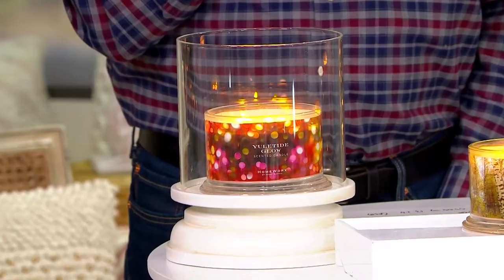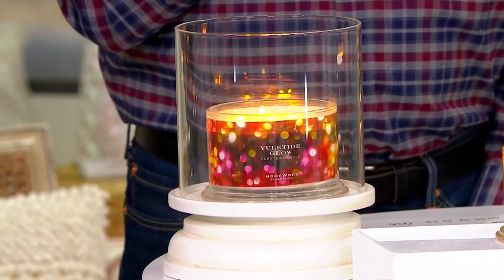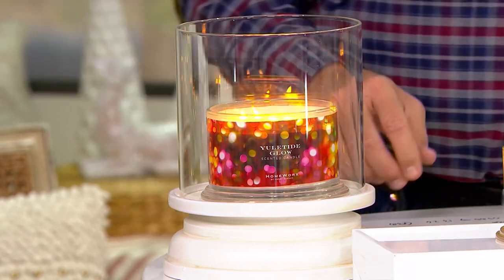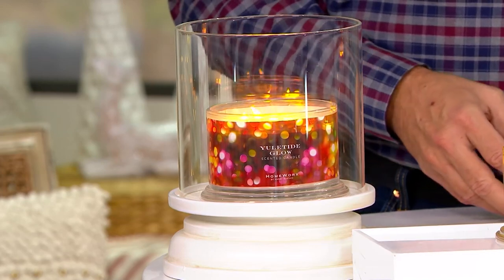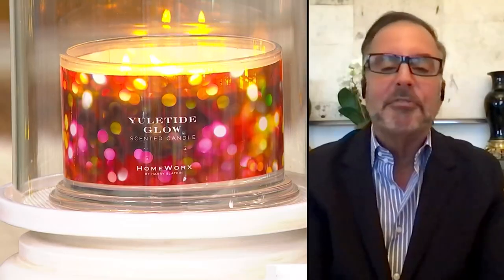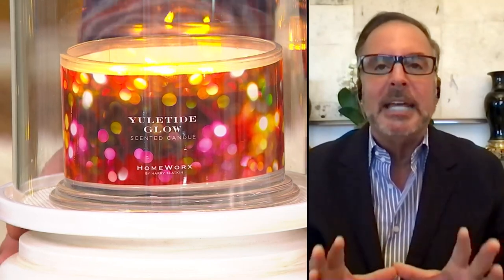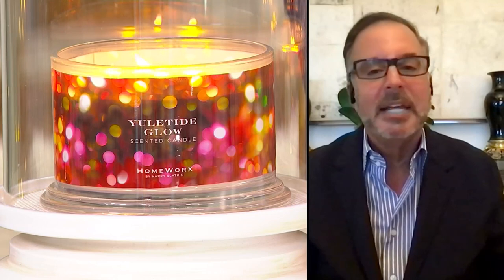So this is Vanilla Woods. And then the other fragrance — I call them flavors, but they are fragrances — is Yuletide Glow. Let's begin with Yuletide Glow; it's the one we have in the hurricane. Harry, I'd love for you to explain Yuletide Glow. We started the company 30 years ago, and this holiday scent has been probably the most requested item to bring back every year. It's got frankincense and myrrh, golden amber, smoked wood, and nutmeg.